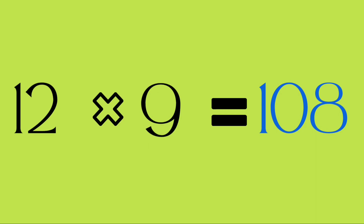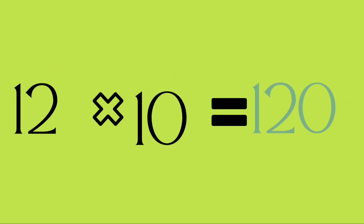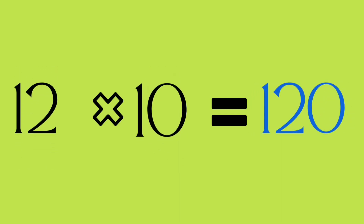Twelve nines are one hundred and eight. Twelve tens are one hundred and twenty.